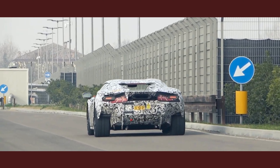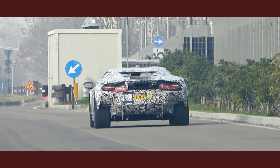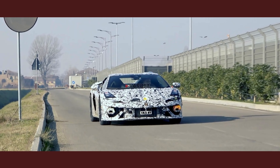Welcome to our channel. Today, we have something truly exhilarating in store for you. Get ready to experience the all-new Lamborghini Huracan, the ultimate supercar of your dreams. This road test will take you on a journey like no other.